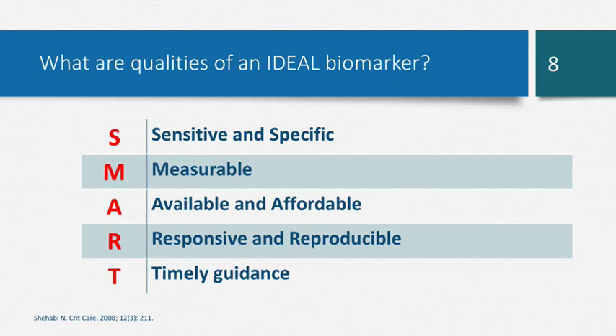What are the qualities of an ideal biomarker? The acronym is SMART. We want a biomarker that is sensitive and specific — if a patient has a bacterial infection, we want it to detect and rise in its presence, and be specific enough to distinguish bacterial from fungal or viral infection. We want it to be measurable, available, and affordable. Responsive — if we start appropriate therapy, we want that biomarker to show a decrease, as procalcitonin would. And timely — infections can progress quickly, so we want favorable kinetics: high to guide antibiotic initiation, then diminishing quickly to guide cessation.